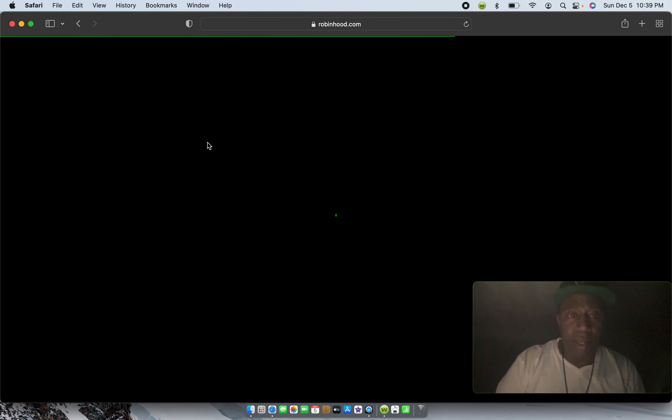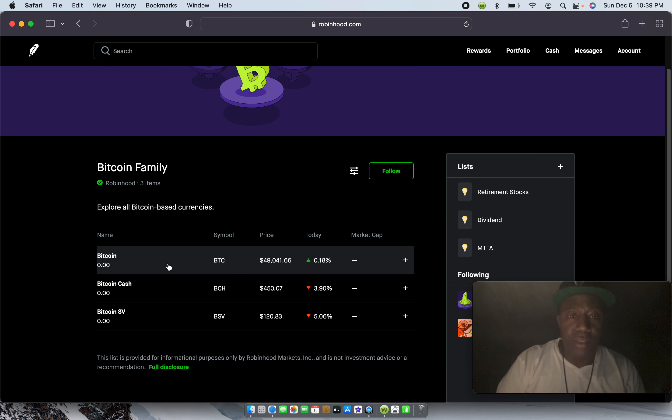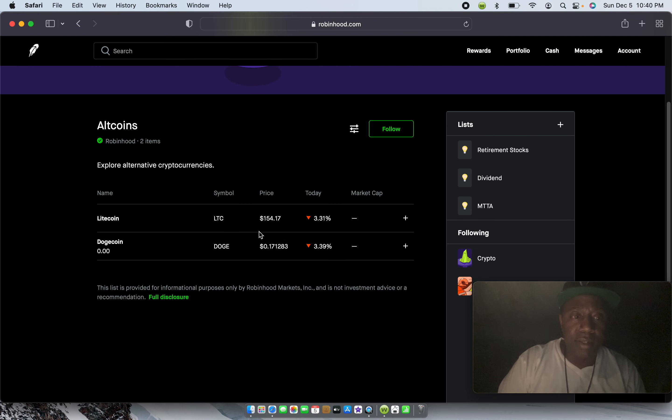Still a great platform because it's easy to learn on. They've got the Bitcoin family — when you go into the Bitcoin family you only have three: Bitcoin, which is one of the top movers today, currently down at $49,000 — that dropped tremendously in the last couple of days. You've got Bitcoin Cash and Bitcoin SV. Going back to altcoins, Robinhood has Litecoin and Dogecoin. Pretty much Robinhood doesn't have a lot of cryptocurrencies right now. I know there's a petition for people trying to get Shiba Inu on there.